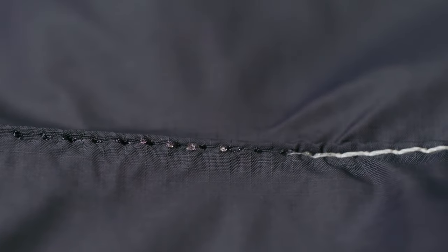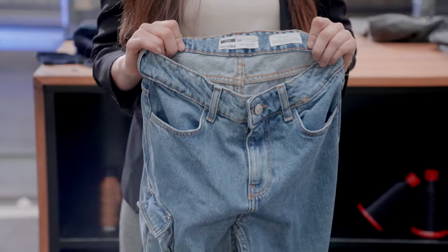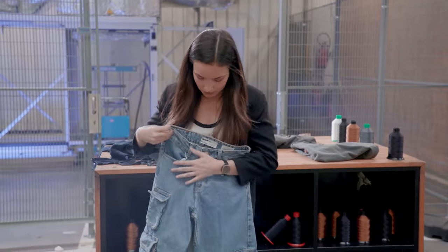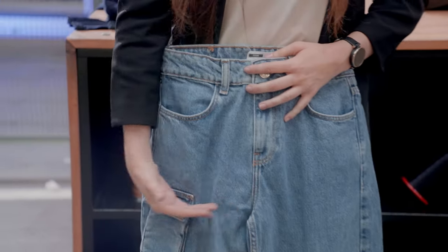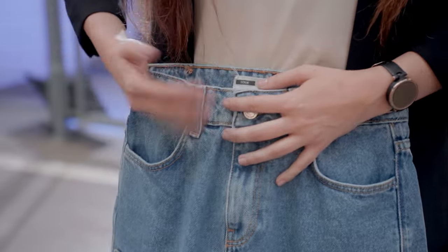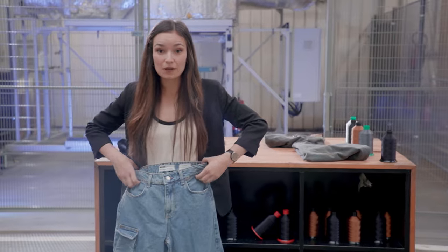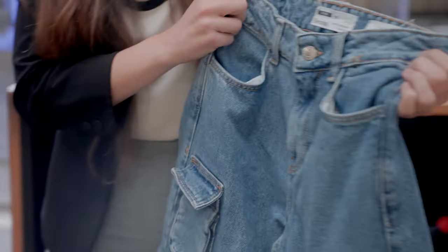To show a concrete example, here we have the denim trouser from Bershka, a collection that we released with them last summer. If you want to recycle this product, you would commonly chop the upper part and waste all this material. In our case, we selectively disassemble the zippers, the button, and the waistband, and 90% of the cotton in this material can be recycled.